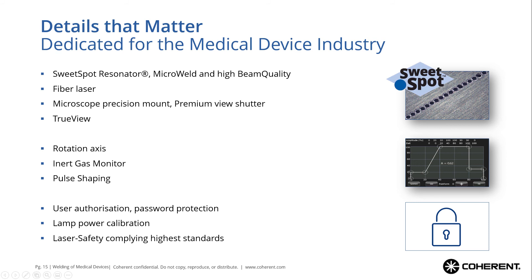We have pulse shaping, so you can easily adapt your pulses via the touch screen to match the best welding parameters for your material — which is extremely useful for materials that tend to micro-cracking, for example. And then other features like user authorization and password protection, so a supervisor can set the parameters and the operator stays with those validated parameters. Also lamp power calibration to compensate lamp aging, to stay with your validated parameters and ensure you always comply with your process validation. Of course all our systems comply with the highest laser safety standards, so no additional infrastructure investments are needed to ensure safe working with these machines.